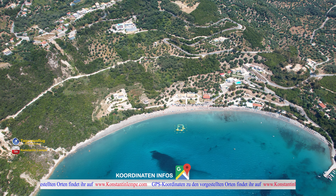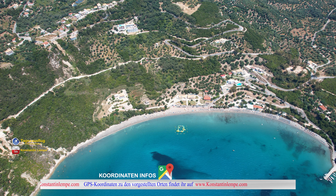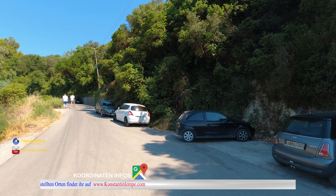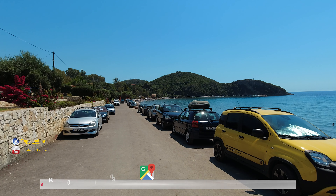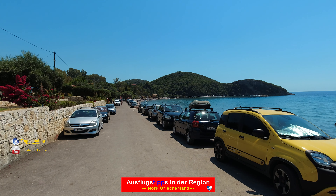Die GPS-Koordinaten findet ihr wie immer auf meiner Homepage. Er ist ungefähr 40 Kilometer von Igomenica entfernt. Die Anfahrt ist sehr gut und einfach. Die Straße ist bis zum Strand runter sehr gut ausgebaut und komplett asphaltiert und auch breit. Man könnte auch rein theoretisch mit einem Camper da ohne Probleme runterfahren bis an den Strand.